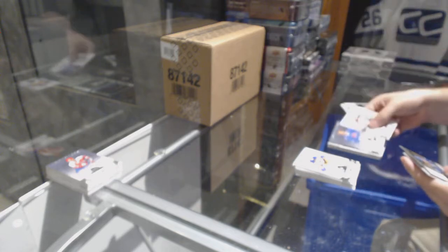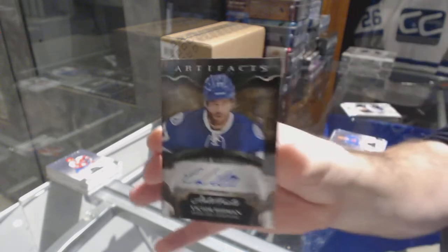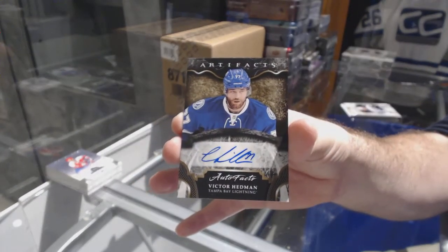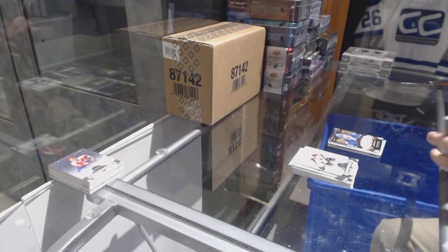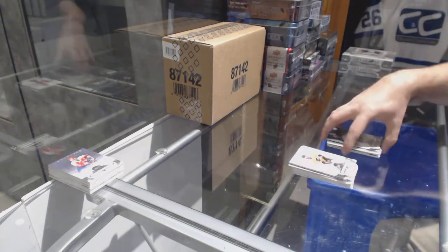We've got for the Avalanche, Gila Flirt, a $5.99, and an auto fax for the Tampa Bay Lightning, Victor Hedman. The guy who did the redemption thing — is he a newer breaker? Out of curiosity. And for the Jets, the $5.99, Patrick Laine.